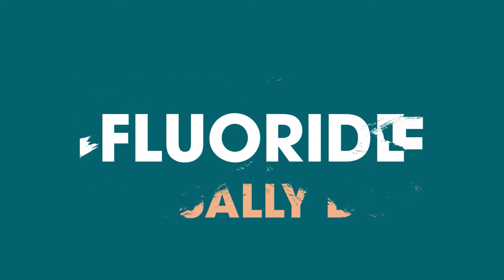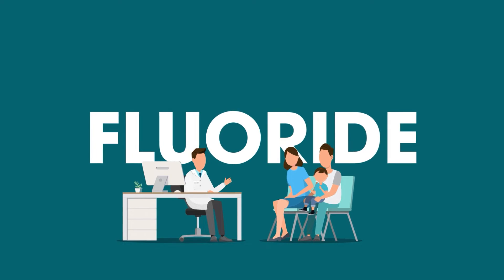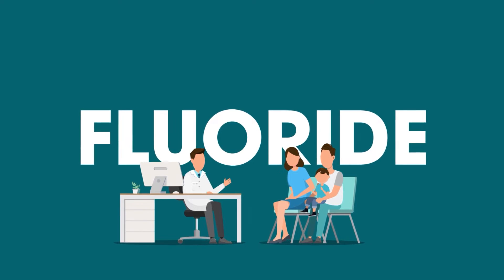What does fluoride actually do? Fluoride is a term often mentioned by dentists. However, many patients may not understand what it is and its benefits to your oral health.